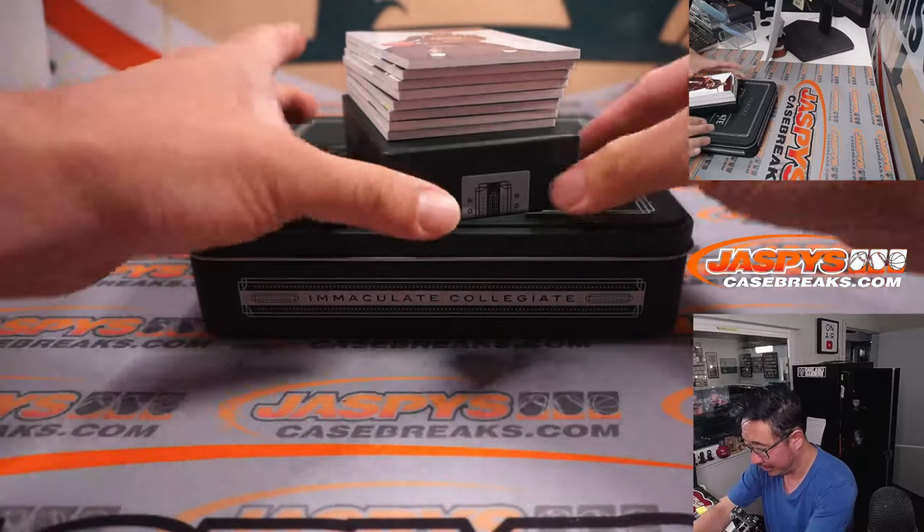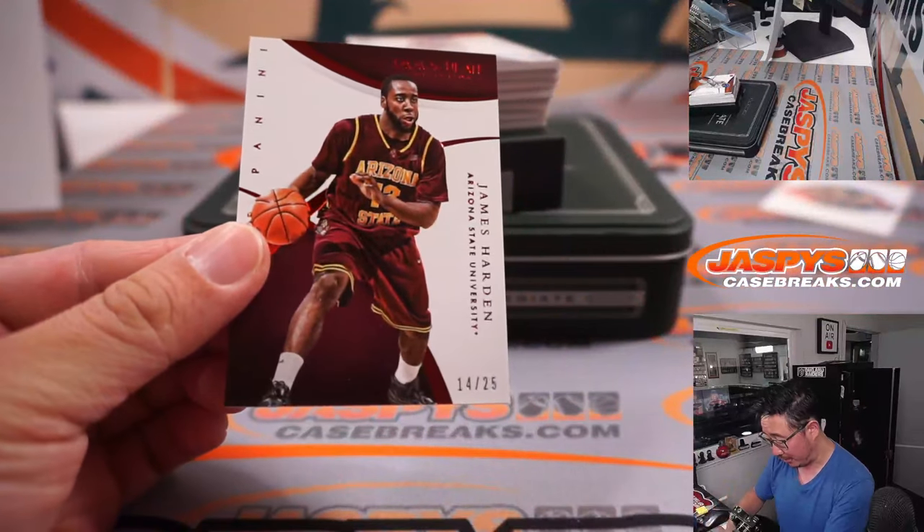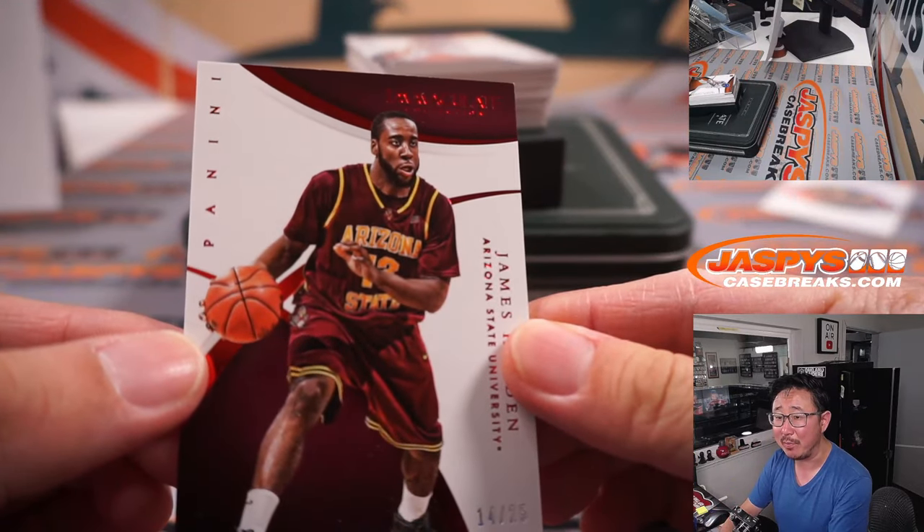This is collegiate and a number block, so I really don't need to hide these. Here's James Harden — 14 out of 25 — in his Arizona gear. Kind of looks weird without that big beard, right?